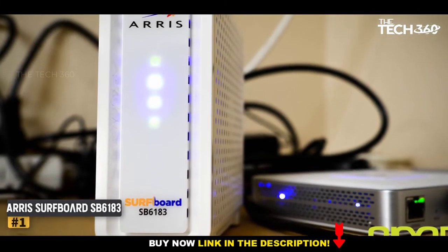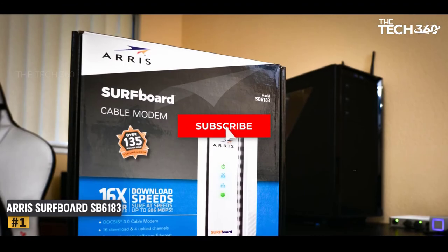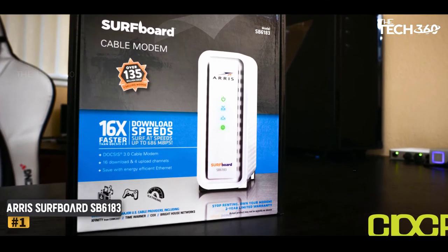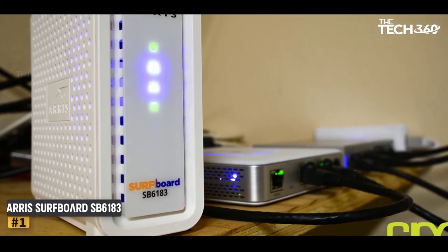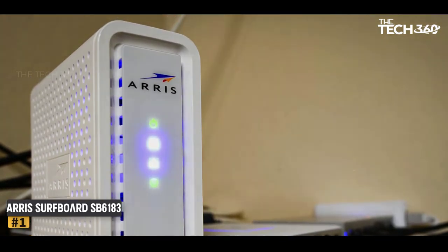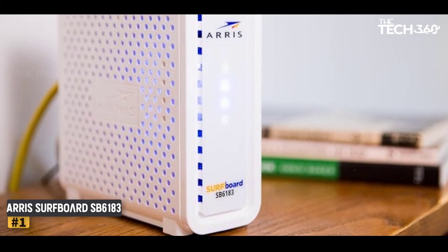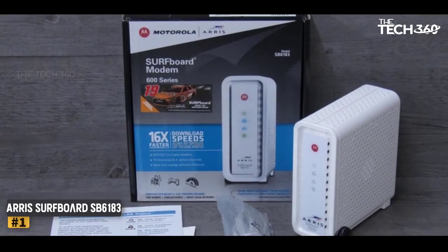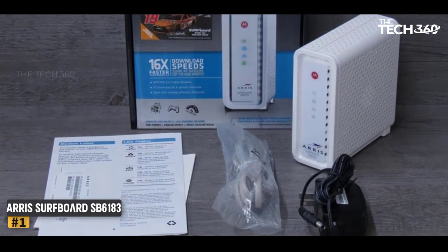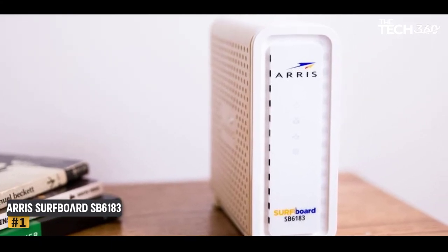Number 1: ARRIS Surfboard SB6183 DOCSIS 3.0 Cable Modem comes from the house of one of the most reliable internet services in the US. This product includes 16 downstream channels and 4 upstream channels. Because of this, you will get up to 686 Mbps download and 131 Mbps upload speeds. Features: Easy setup, compatible with most cable providers, fast internet speed. The power of having DOCSIS 3.0 support allows the modem to be compatible with most available routers, so you can always configure and use it for your setup.